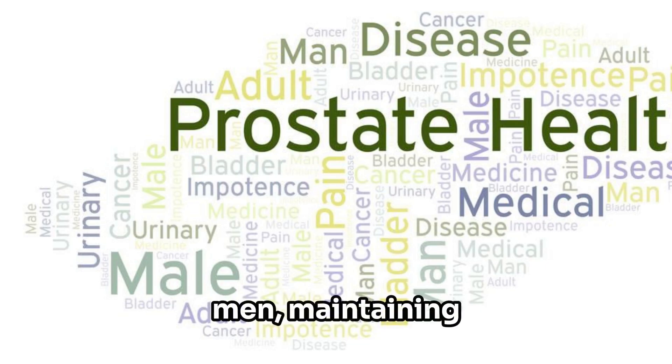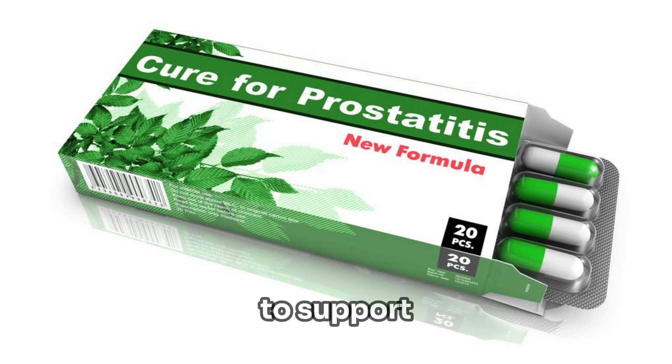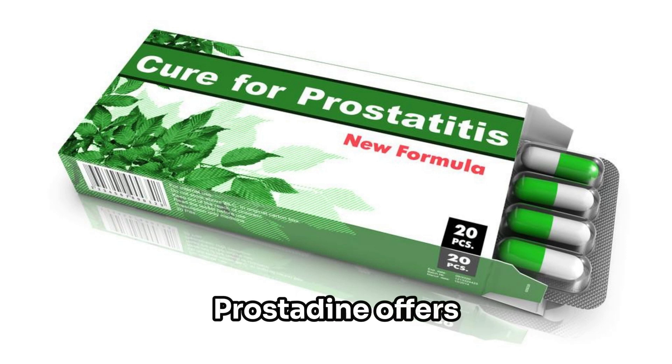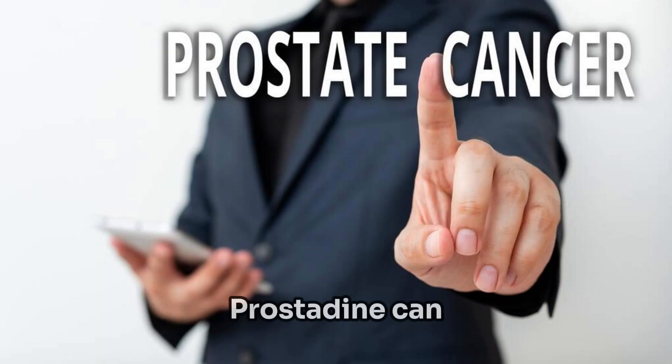Introduction. For men, maintaining prostate health is essential for overall well-being and longevity. Enter Prostatin, the comprehensive supplement crafted to support prostate health and vitality naturally. Formulated with a synergistic blend of clinically researched ingredients, Prostatin offers targeted support for prostate function, urinary health, and hormonal balance.